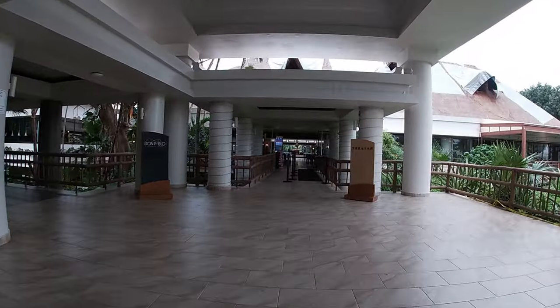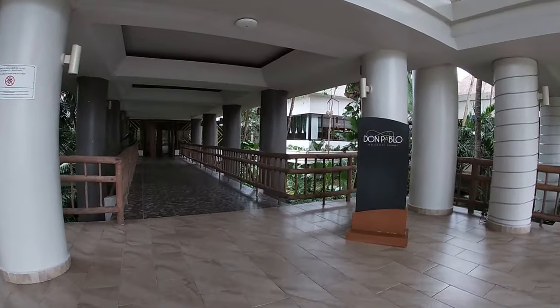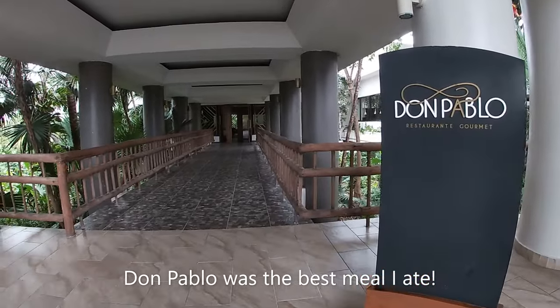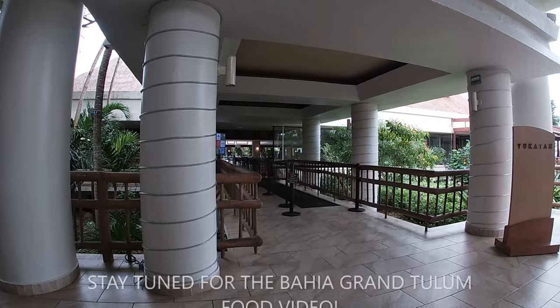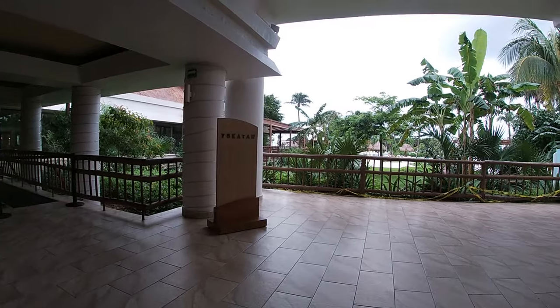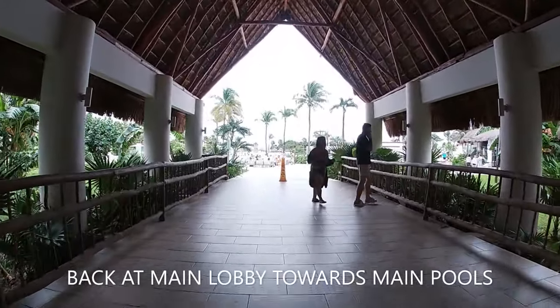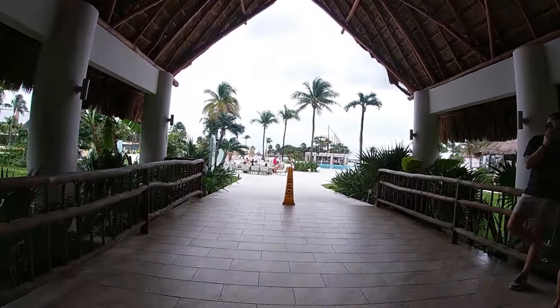Here is the main point of what I wanted to show: Don Pablo specialty dining restaurant, which was the best meal I had throughout my entire stay. And here is where you'll find the main buffet for breakfast, lunch, and dinner. I'll be going extensively into Don Pablo in the food video, so make sure you stay for that.